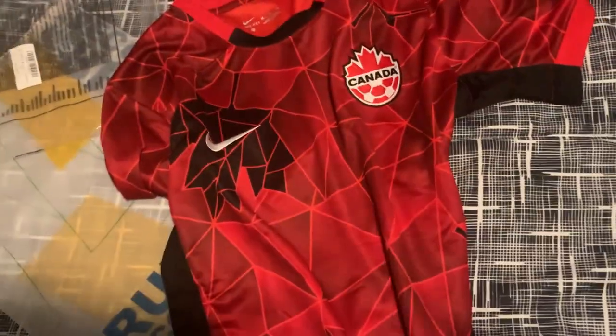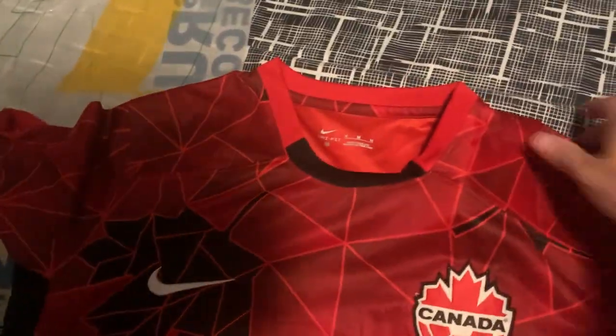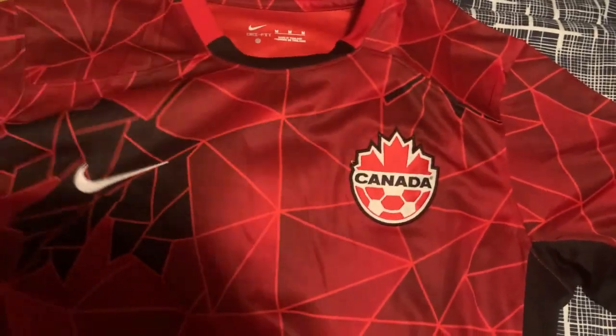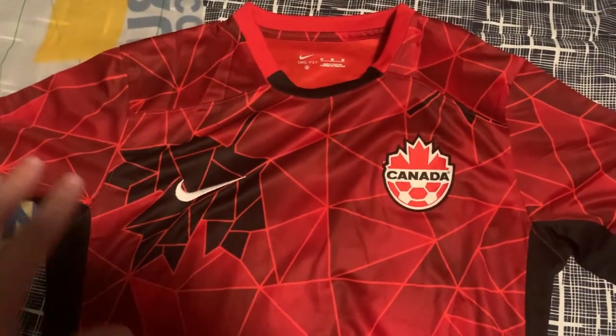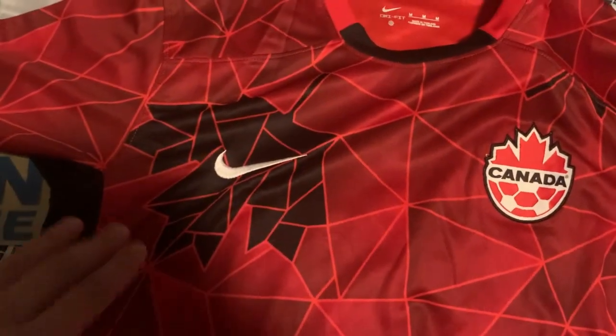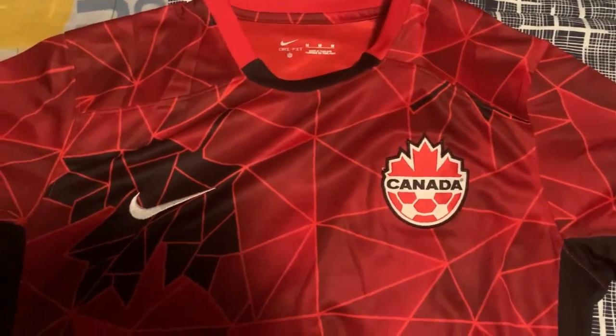So we've got a Nike-sponsored jersey here, as with all Team Canada jerseys right now. It's like a shattered, almost stained glass kind of effect with maple leaves going down — you can see a couple up here near the Nike logo with the maple leaf. This just screams Canada.